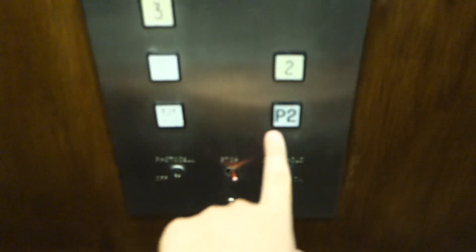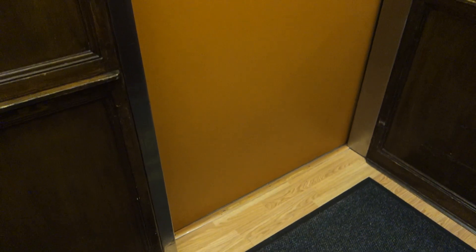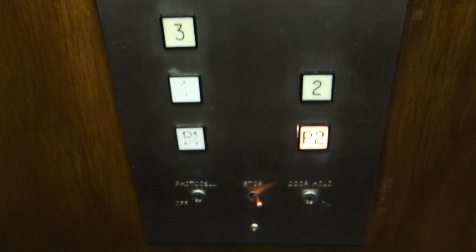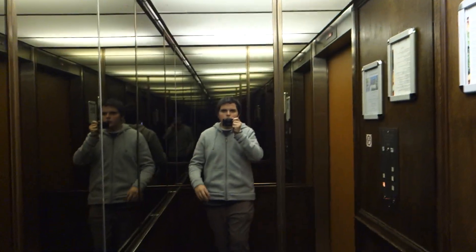All right, let's go to P2. I love these buttons — they're Montgomery GMP fixtures. Wow, very nice cabs. They appear to be wooden carved, except for the mirrors, of course.